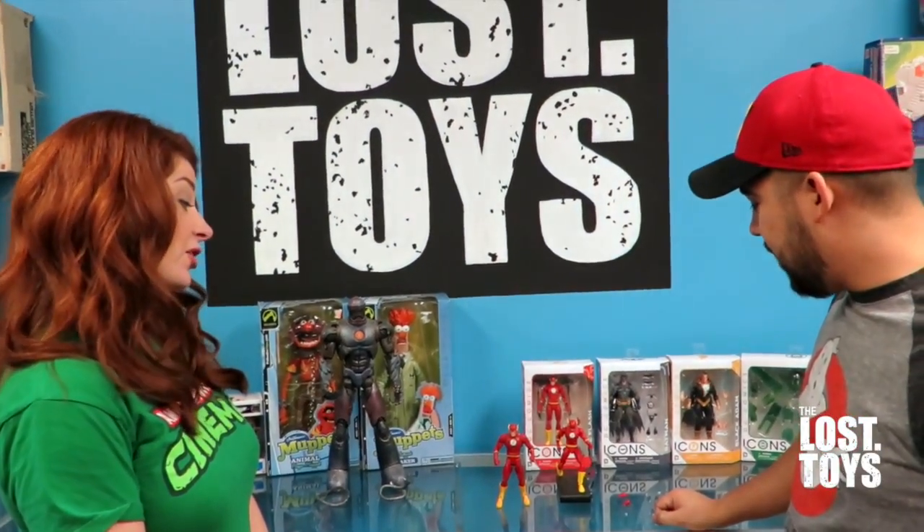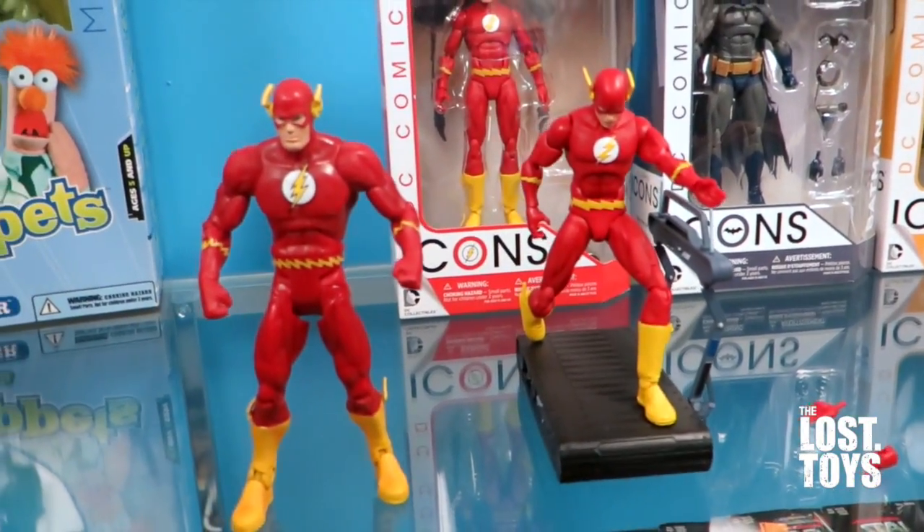Pretty cool, right? Very cool. Does it pass or fail? It passes — it's one of my favorite Flash figures. Yeah, I have to agree. Rachel — pass or fail? Definitely pass. Sweet. Looks like he's going back to the future.